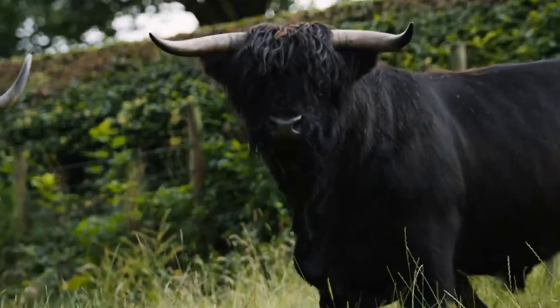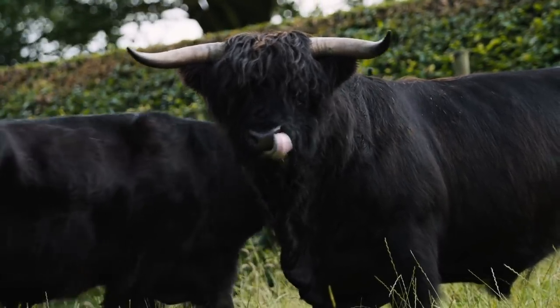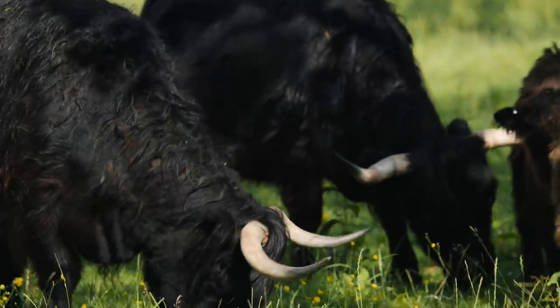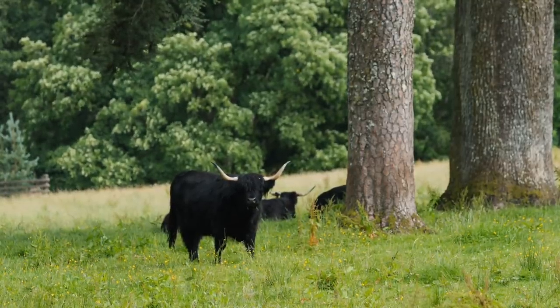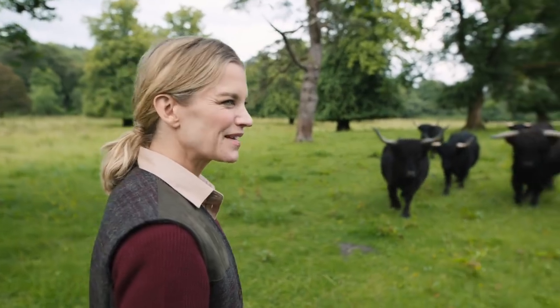Look at that one — just staring at me. Looking at the size of those horns, I'm glad I'm not wearing bright red! There's no badness in it — it's just because there's somebody strange coming into the field. They're waiting to see what's going to happen. They know that this is something they don't normally get.